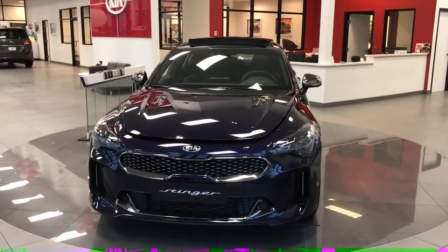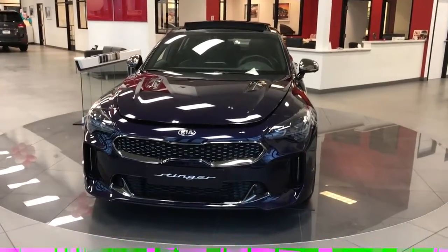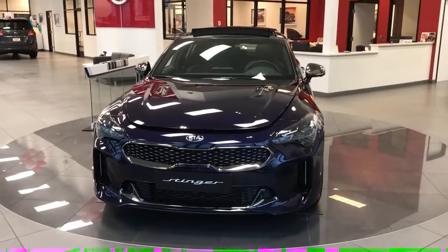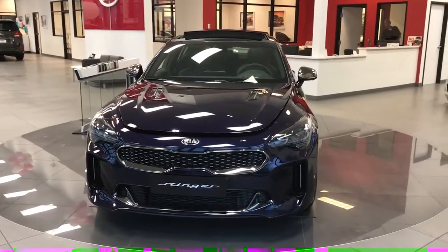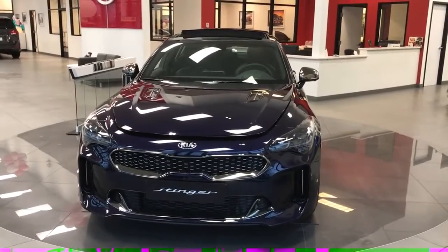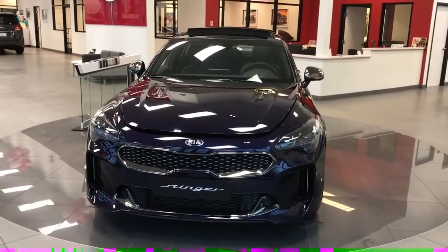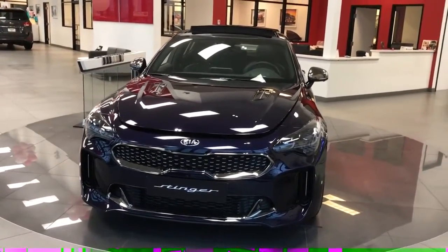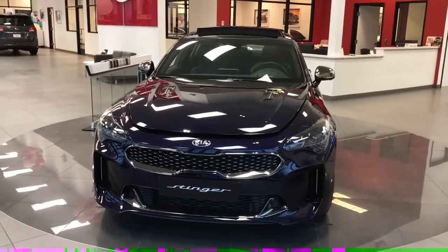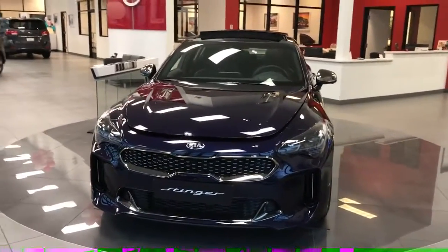Hi, this is Kim Garner and Rod Boos coming to you from the Colonial Kia showroom with the all-new 2018 Kia Stinger. That's right, ladies and gentlemen, it's a brand new vehicle for the Kia line. We can't wait to show you a little bit about this vehicle. They are in production now and will be available in the next couple of months, but we just couldn't wait to show you the inside and outside of this prototype on our showroom floor. Without further ado, I'm going to turn this over to Rod and he's going to go over the vehicle with you.